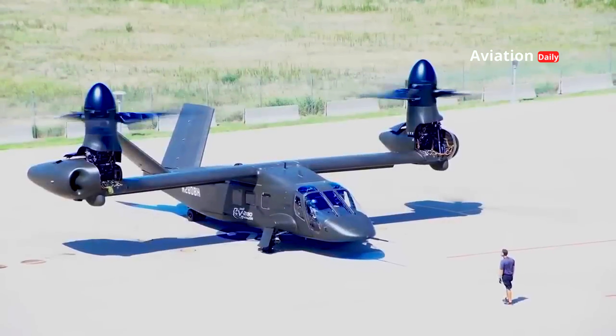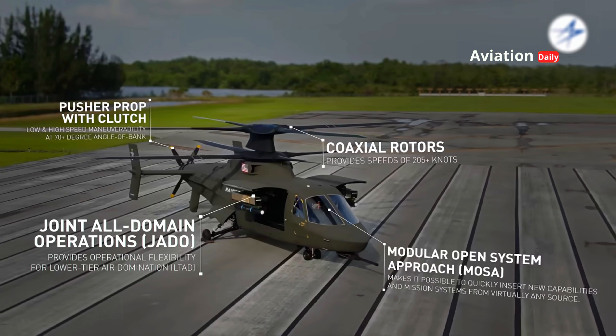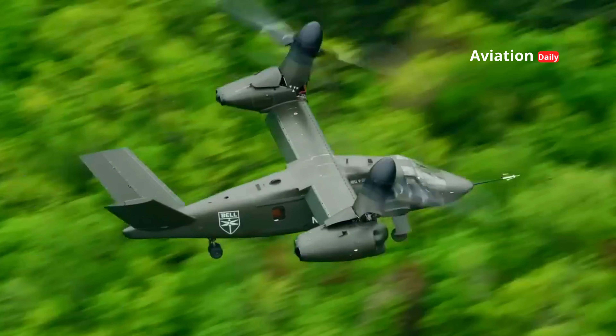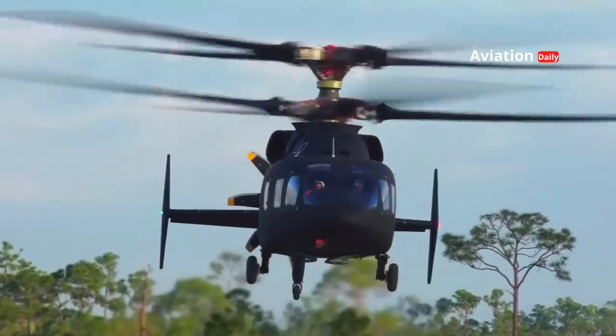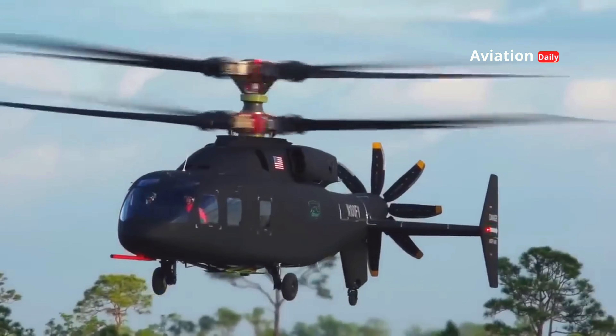The combination of speed, durability, and advanced technology makes these two vehicles the spearhead of future military strategies. With their ability to adapt to a wide range of operational requirements, Valor and Raider X demonstrate how technology can change the way warfare is conducted in the 21st century.